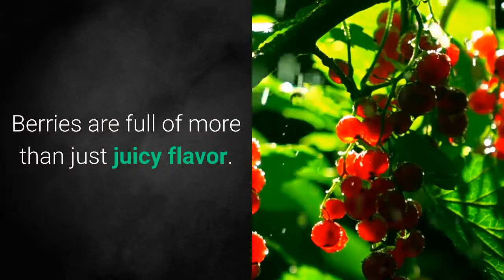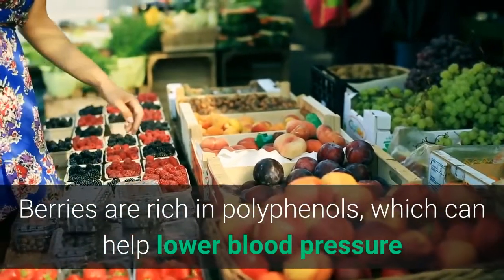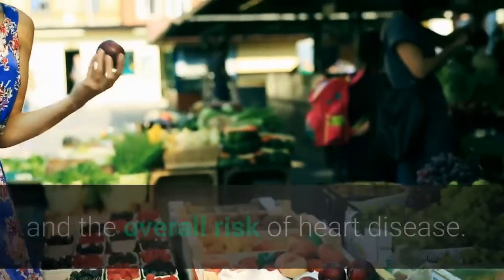Number 11: Eat Berries. Berries are full of more than just juicy flavor. Berries are rich in polyphenols, which can help lower blood pressure and the overall risk of heart disease.